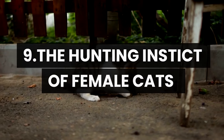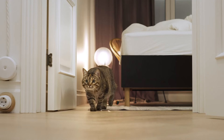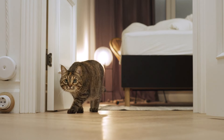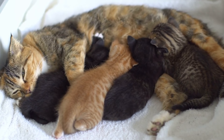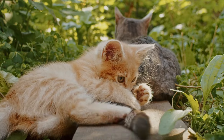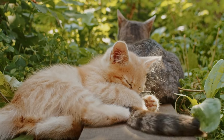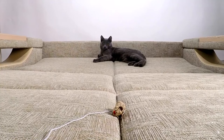Number 9: The hunting instinct of female cats and maternal care. Female cats have a sharp hunting instinct inherited from their wild ancestors. In addition to hunting for food, they also show incredible maternal care by providing food for their kittens. It's fascinating to watch how female cats teach their kittens the hunting skills needed to survive in the wild. This connection between the hunting instinct and maternal care is truly remarkable.